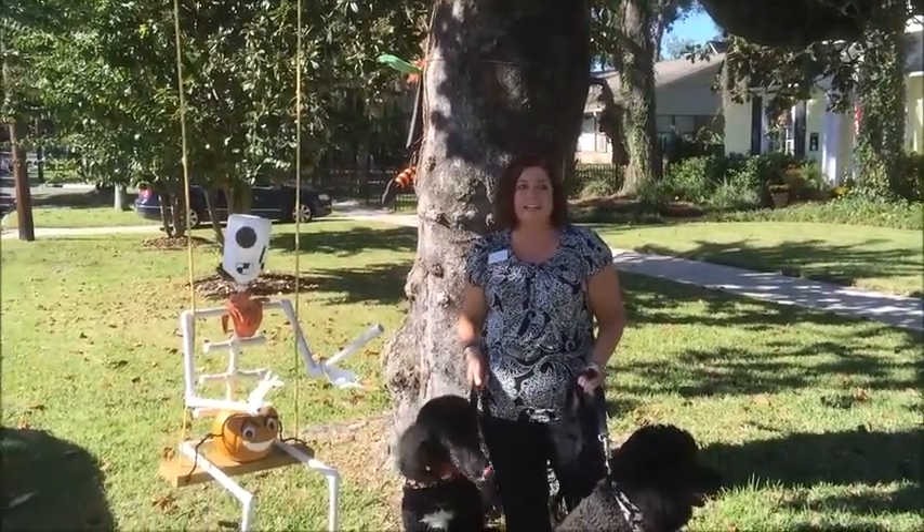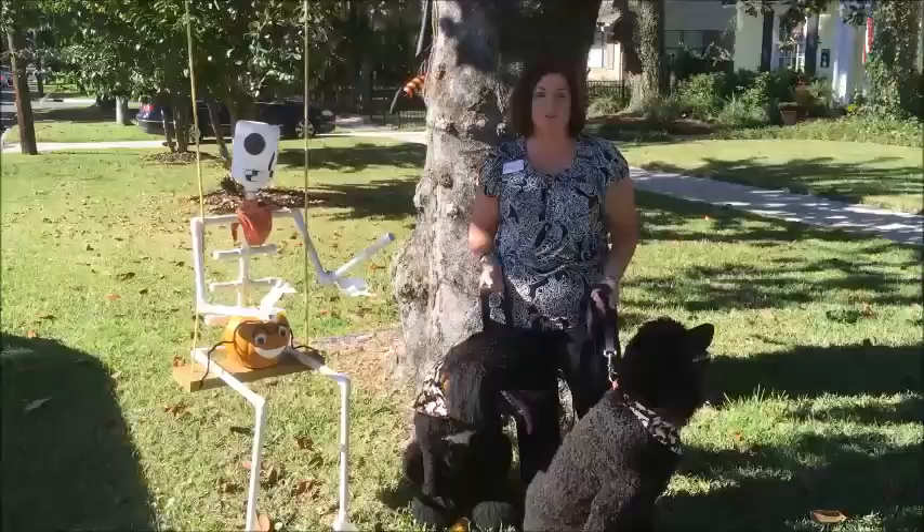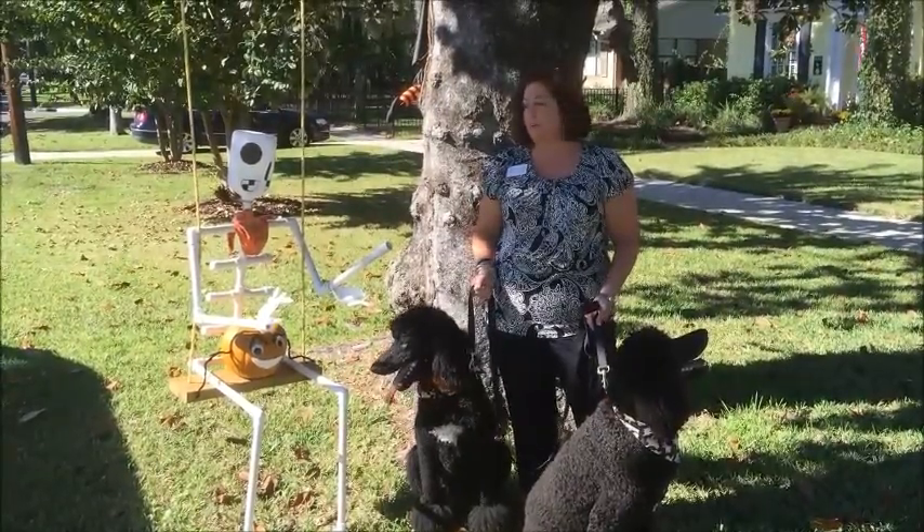Sally and Stella and I are here at 1617 Edgewood Avenue South. Take a look at this swinging skeleton.